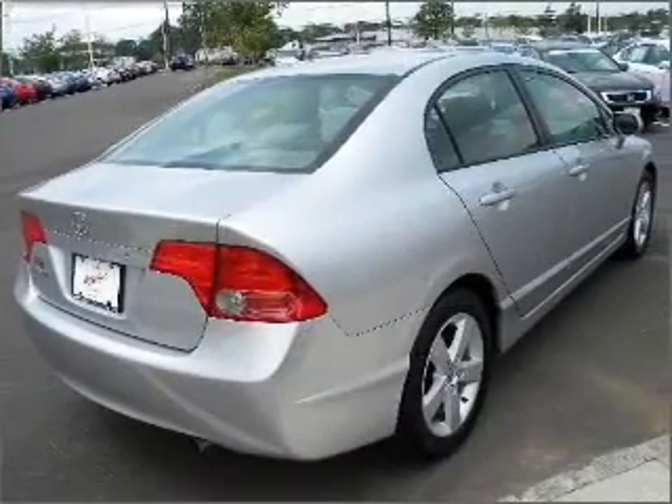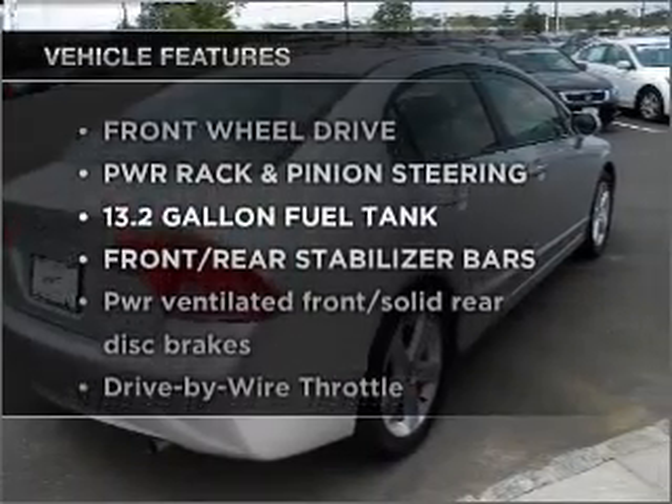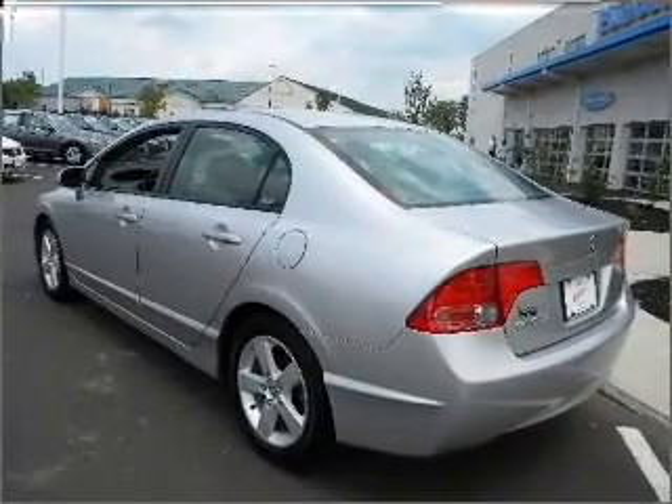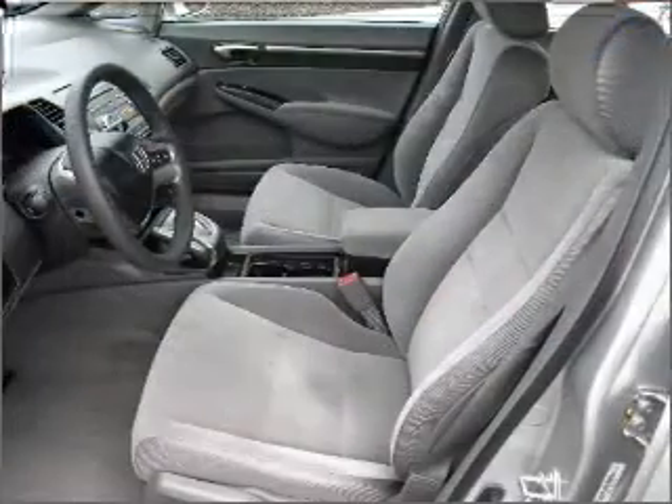The sunroof lets fresh air in. Plus enjoy these notable features that are included in this vehicle: air conditioning, power door locks, power windows, power steering, cruise control, and an alarm system.